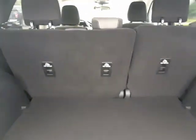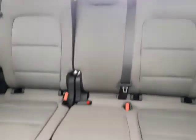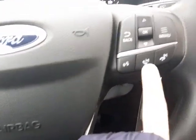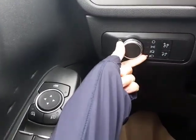It also comes standard with Bluetooth and power mirrors, windows, and door locks. Inside, you've got your grey cloth interior, and the 2020 Escape's back seats actually move forward and back, making it more comfortable for your back passengers. It also comes standard with cruise control and wheel Bluetooth settings, power windows, power mirrors, power door locks, and automatic headlights.